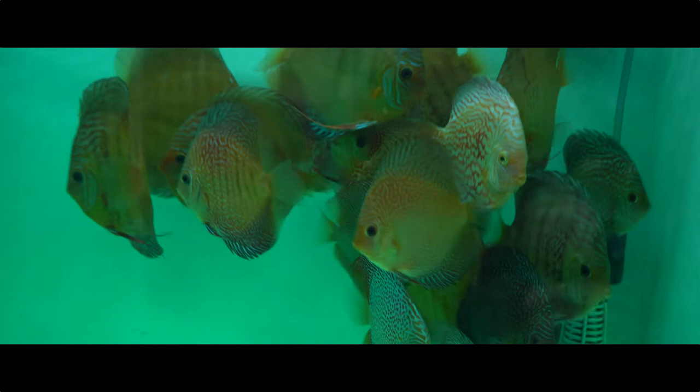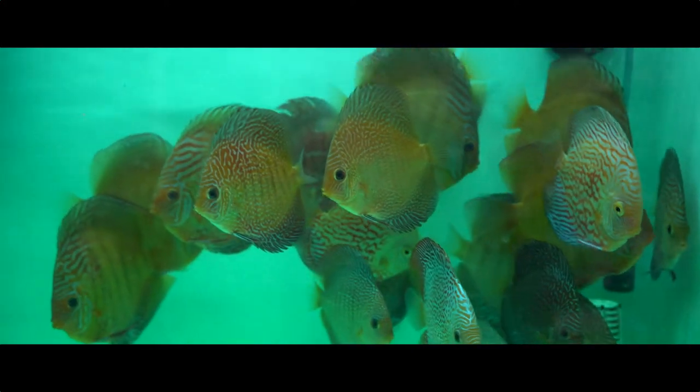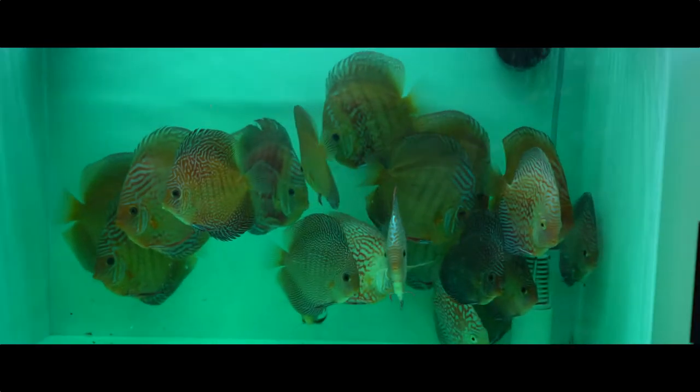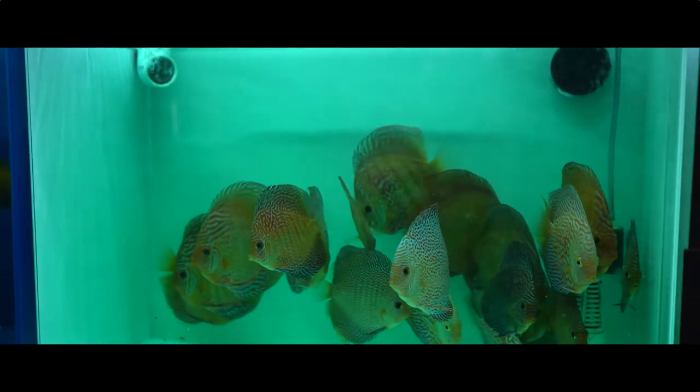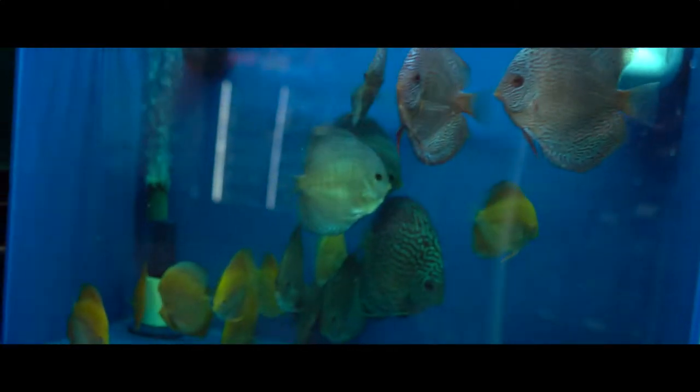This is an incredible list of fish. I mean you have discus — I'm not very familiar with them — but lots of reds, blues, purples. Yeah, pigeon checkerboards, Ica reds, leopards, pinions. Yes, love it.